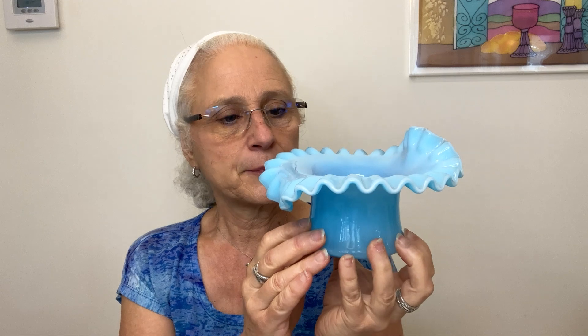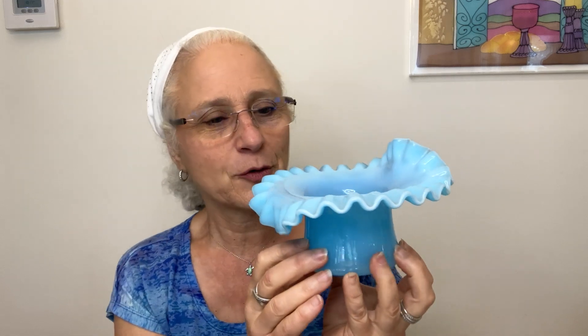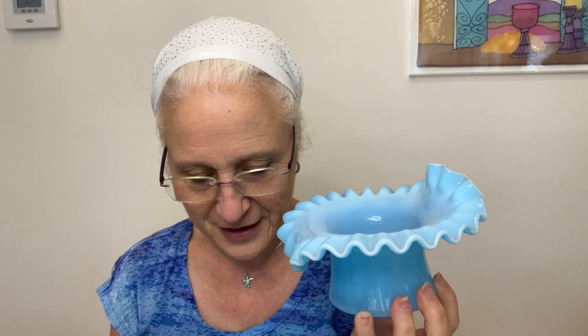My Fenton piece in this lot is this beautiful one — it kind of looks like a Jack in the Pulpit, with one side up and one side down, but this is called a ruffle hat dish. It's blue opaline — don't quote me on that. I see solds on these in the twenties. I need to do more research, but I confirmed with the Fenton group on Facebook that this is indeed Fenton. My first search came up as another company, so I had mixed answers, but the experts confirmed it — and this gorgeous piece will be in my Fenton show at the end of August.